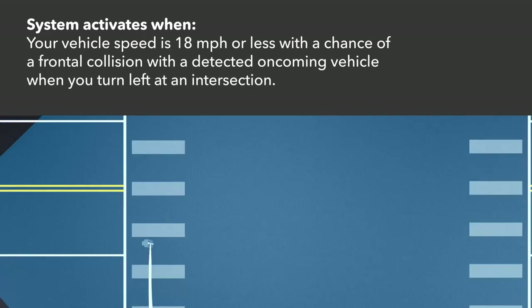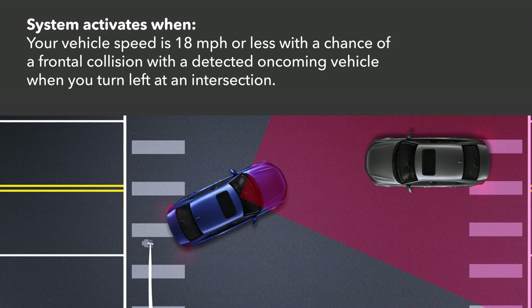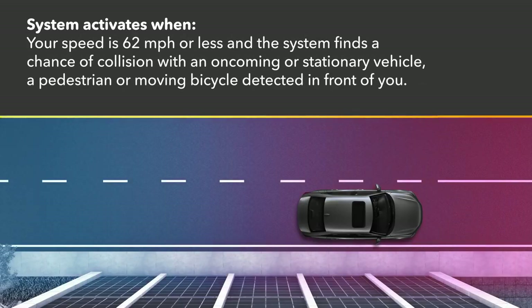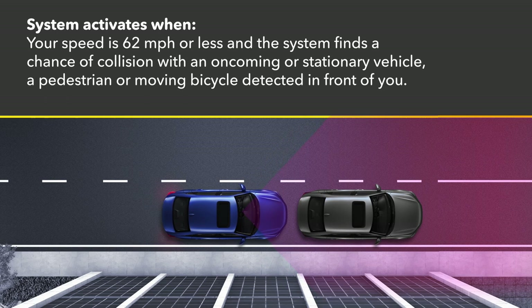If your vehicle speed is about 18 miles per hour or less and there is a chance of a frontal collision with a detected oncoming vehicle when you turn left at an intersection. If your vehicle speed is about 62 miles per hour or less and the system determines there is a chance of a collision with a stationary or oncoming vehicle, a pedestrian, or moving bicycle detected in front of you.